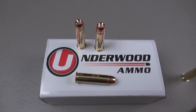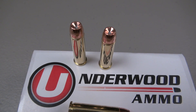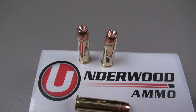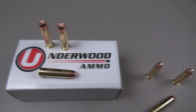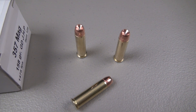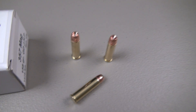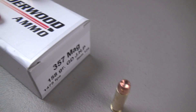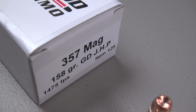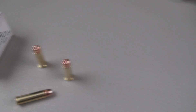This is Underwood Ammo's offering of the 158 grain Speer Gold Dot. You're probably aware that Speer is a bonded bullet. When you look at Speer's factory offering, their product number is 23960 — they advertise 1,235 feet per second out of a 4-inch barrel. Let's look at what Underwood is citing here: 1,475 feet per second. I do not know their test barrel length for that.